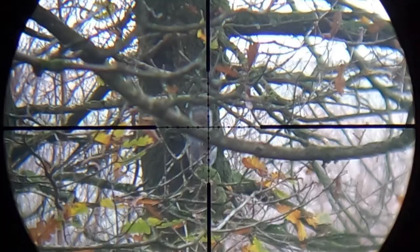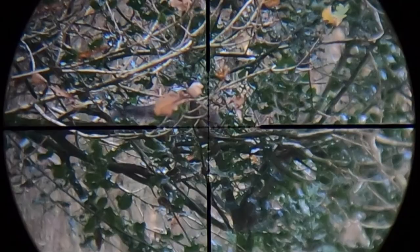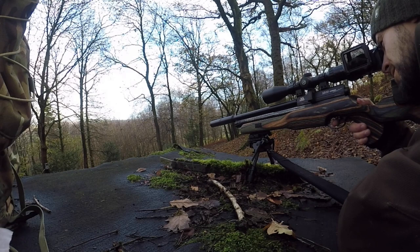I didn't have to wait too long for the first one to appear. It's quite a distance away, probably about 45 to 50 yards. It didn't seem to be staying still for me to actually get a shot onto it, but it is now making a move and I'm hoping it's coming towards the feeder, which it looks like it is.